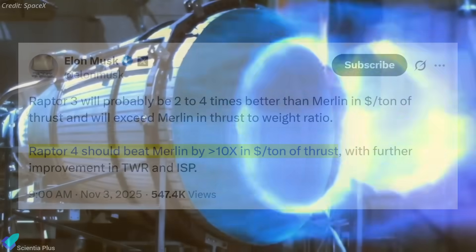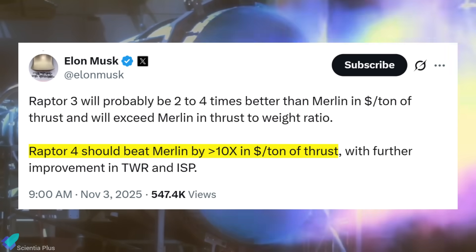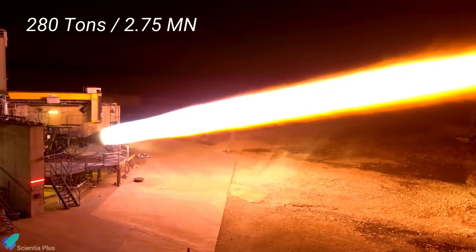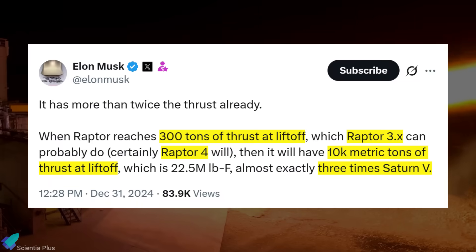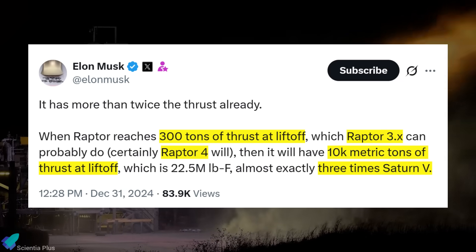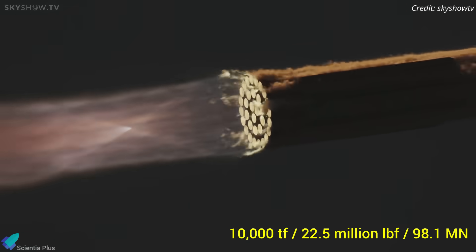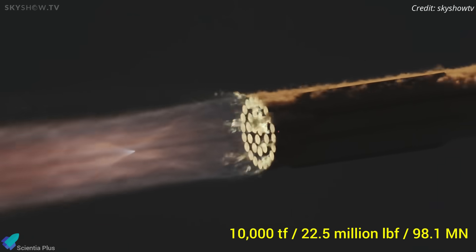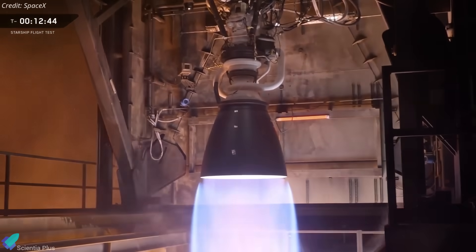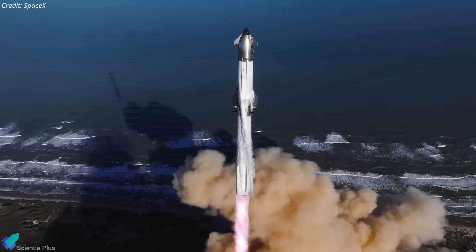Raptor 4 aims to push the numbers dramatically further. Musk says this next-gen engine is being designed for more than a tenfold improvement in cost-per-ton of thrust over Merlin, with additional gains in thrust-to-weight ratio and specific impulse. At full power, Raptor 3 is already pushing around 280 tons of thrust, or roughly 2.75 meganewtons. Future versions, whether Raptor 3 or Raptor 4, are expected to reach 300 tons, or 2.94 meganewtons, at liftoff. Once the engine family hits that level, Starship's booster would produce nearly 10,000 metric tons of total thrust — about 22.5 million pounds of force, roughly three times the peak thrust of Saturn V.